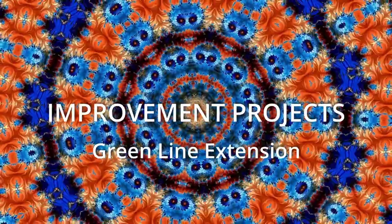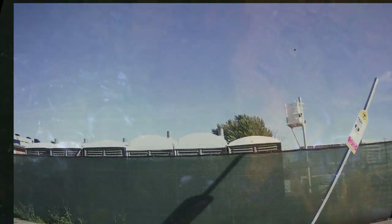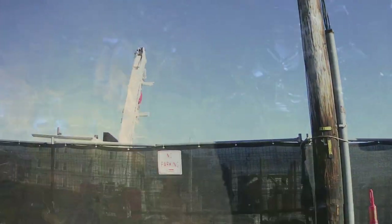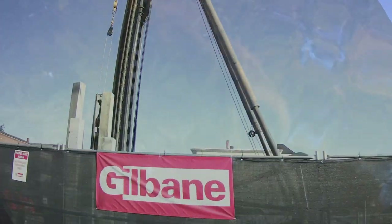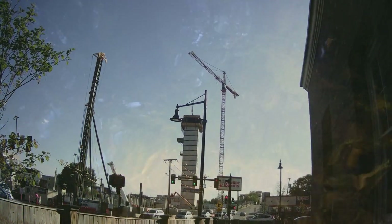With regard to additional construction updates with the Green Line Extension in Union Square: the elevator tower connecting Prospect Street to the station platform was installed by the US2 developer. Work continues on the communications, power, and electrical systems. Overnight work is likely in the coming weeks. Closer to McGrath Highway in East Somerville, wiring and outfitting the station continues, as does construction of the community path bike rack and artwork foundation.